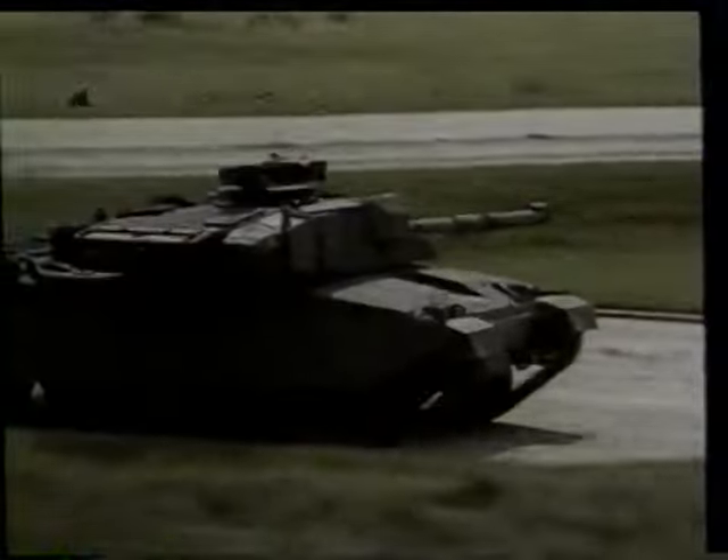Besides this enhanced protection, the Challenger is considerably more mobile than its predecessor, the Chieftain. It is powered by a 1200 horsepower Perkins Condor diesel engine, which gives it speeds of up to 35 miles per hour. The advanced hydropneumatic suspension gives the tank a smooth ride even over obstructions and rough terrain.